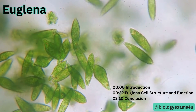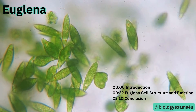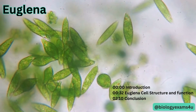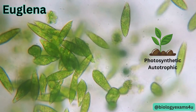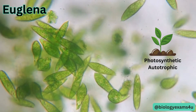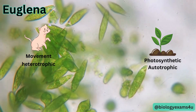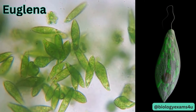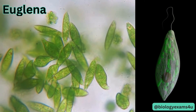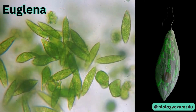Euglena is a unicellular protozoan that shows characteristics of both plant and animal cells and is an absolute wonder of nature. It has the ability to photosynthesize like a plant, but it can also move around like an animal. They are not completely autotrophic though; euglena can also absorb food from their environment just like animals or heterotrophs. Euglena is found in freshwater ponds and streams all over the world and it plays an important role in the food chain.